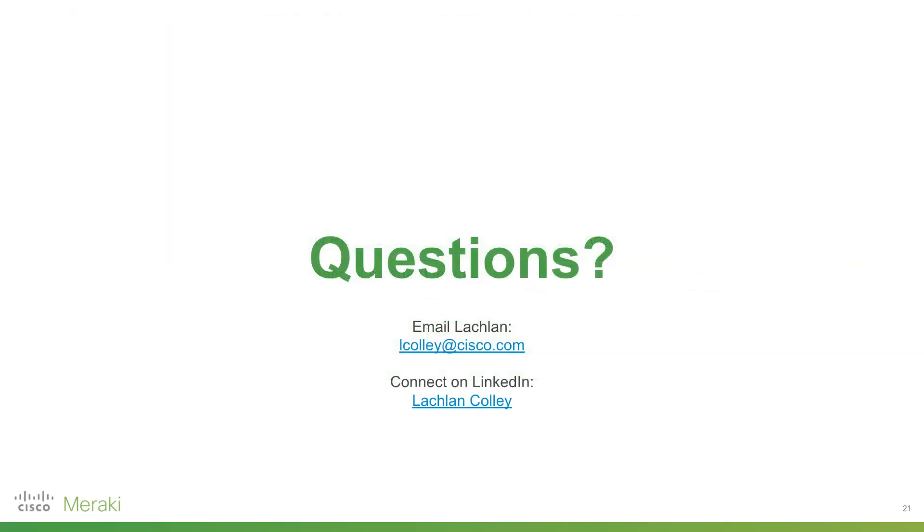And that's pretty much it — a quick high-level overview of Meraki, how the different devices interoperate, how licensing works, and why people typically choose to go with Meraki. Any questions, send me an email or contact me on LinkedIn. Thanks.